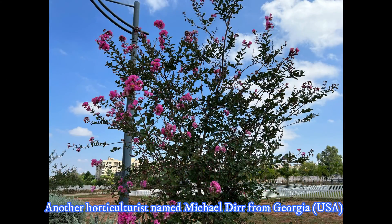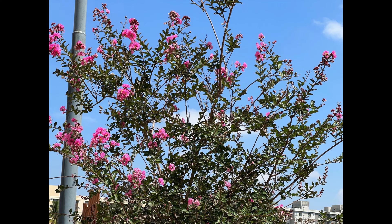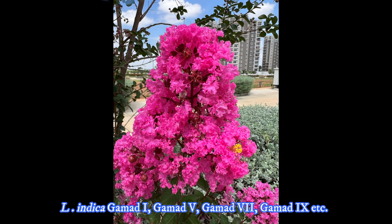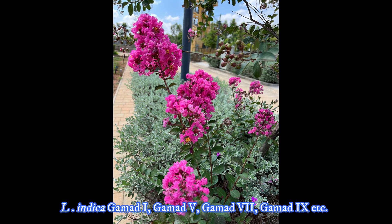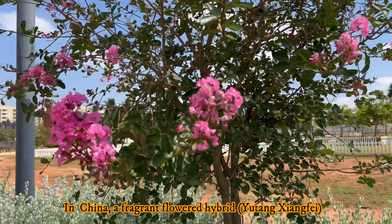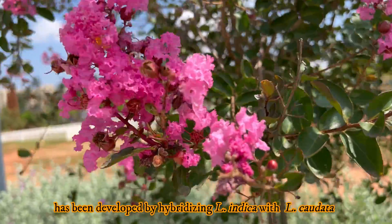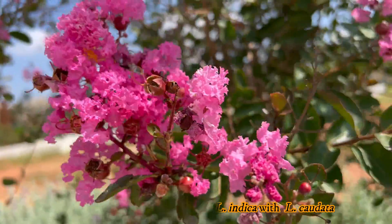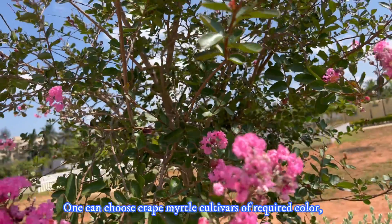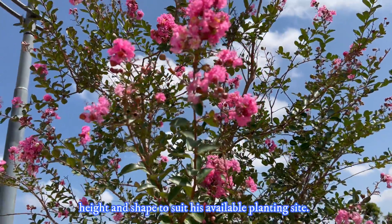Another horticulturist, Michael Dirr from Georgia, USA, developed very popular dwarf and semi-dwarf cultivars such as Gamad-1, Gamad-5, Gamad-7, Gamad-9, etc. In China, a fragrant-flowered hybrid has been developed by hybridizing Lagerstroemia indica with another species called Lagerstroemia caudata. One can choose crepe myrtle cultivars of the required color, height, and shape to suit their available planting site.